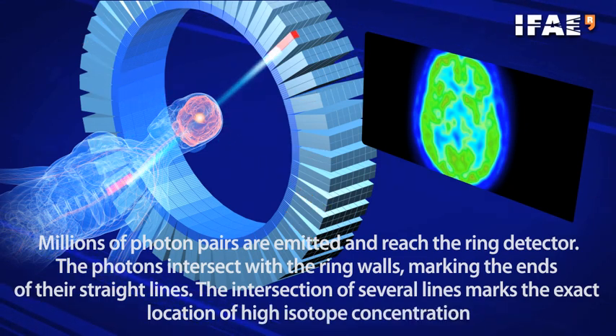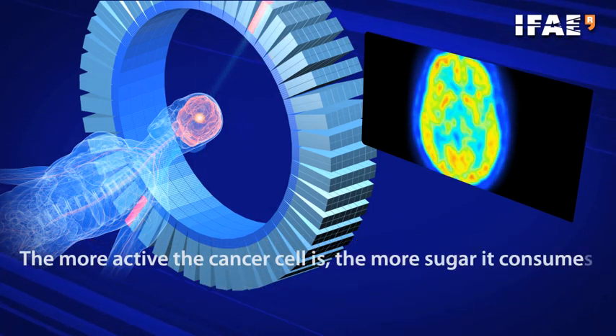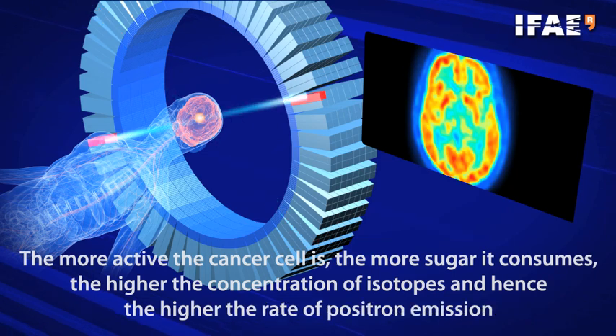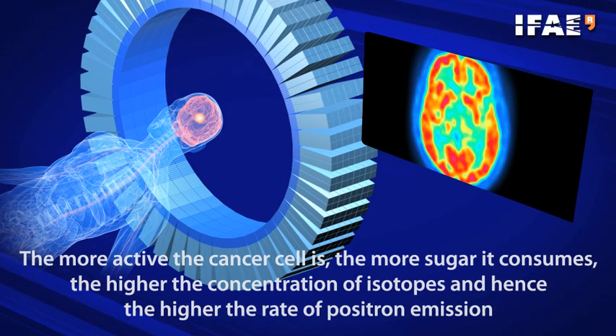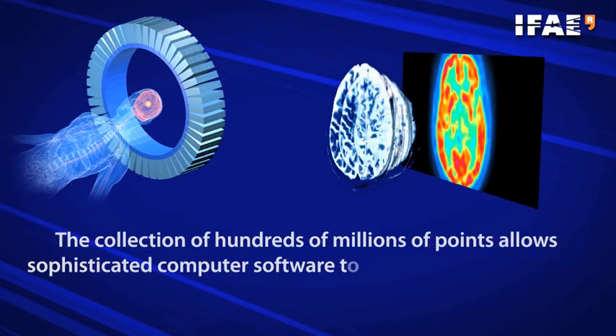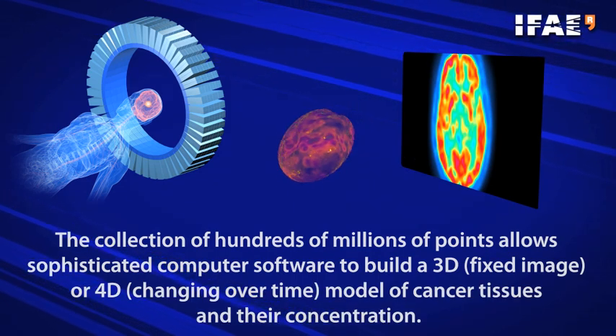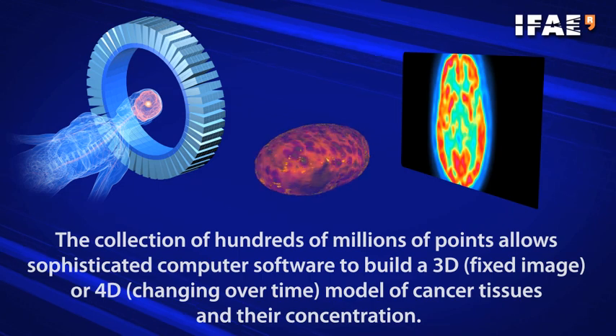The more active the cancer cell is, the more sugar it consumes, the higher the concentration of isotopes, and hence the higher the rate of positron emission. The collection of hundreds of millions of points allows sophisticated computer software to build a 3D fixed image, or a 4D changing-over-time model, of cancer tissues and their concentration.